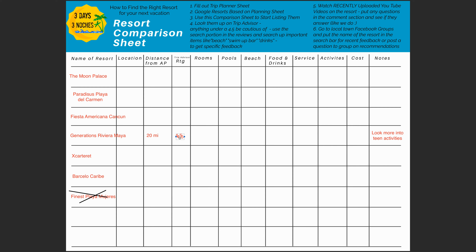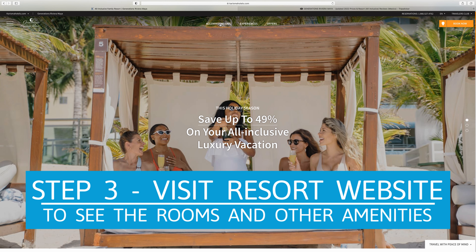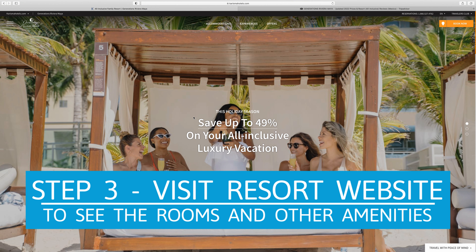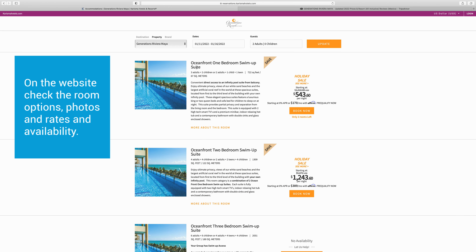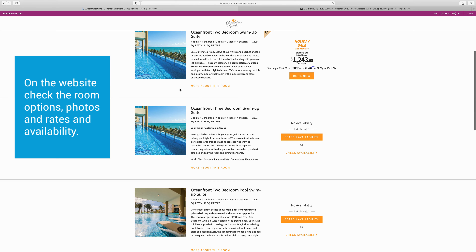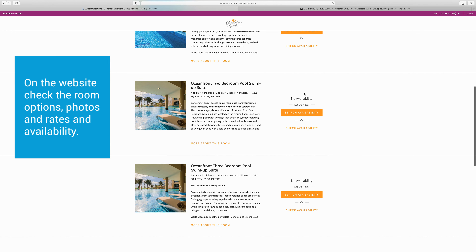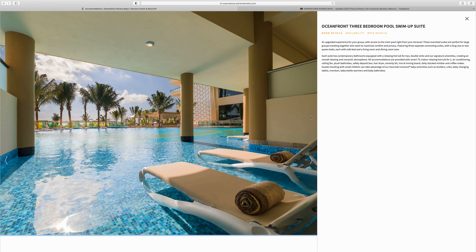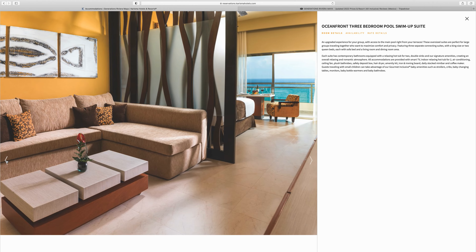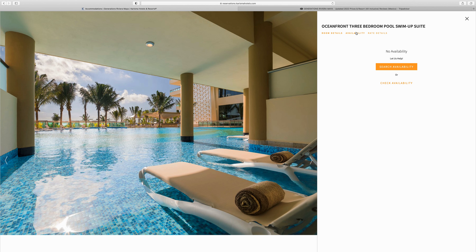After narrowing down to my two or three top picks, the next step — not even listed in the original steps — is to go to the actual resort website to check the room types. For me, it's really important there's an oceanfront room option, and believe it or not, a lot of resorts don't always have that. Generations was one I was really excited about. Everyone was happy with the beach, service, and food. And when I went to the website, I was blown away — they had swim-up oceanfront rooms and multiple bedrooms, which is very unusual and sought after for family resorts.